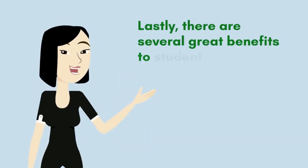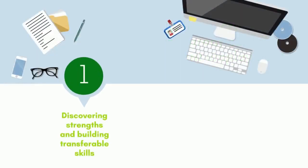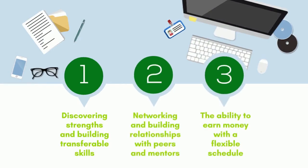Lastly, there are several great benefits to student employment, including discovering strengths and building transferable skills, networking and building relationships with peers and mentors, and the ability to earn money with a flexible schedule.